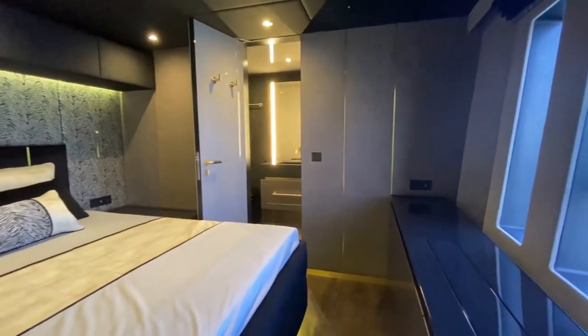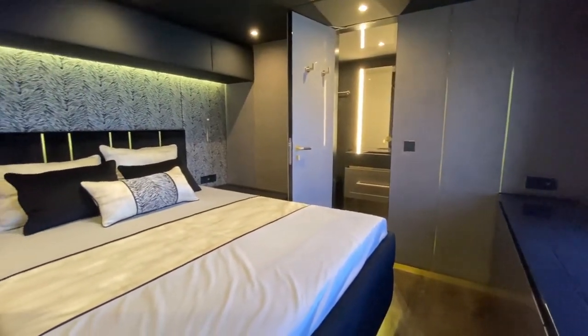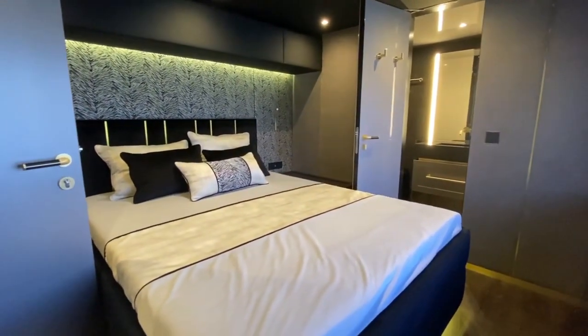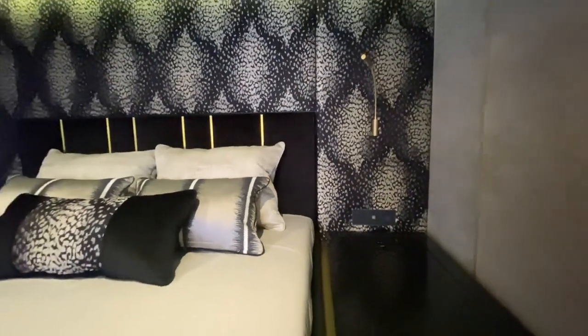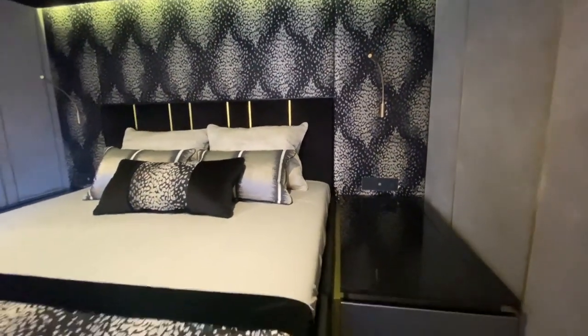The layout of this new Sunreef 80 comprises three beautifully appointed guest cabins as well as a vast master suite. Each of the cabins has a unique style with varying patterns on the walls, beds and window blinds.